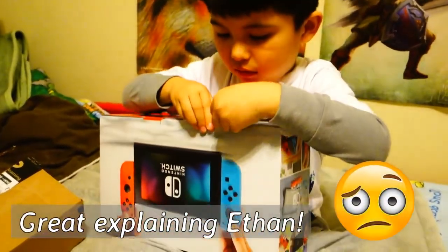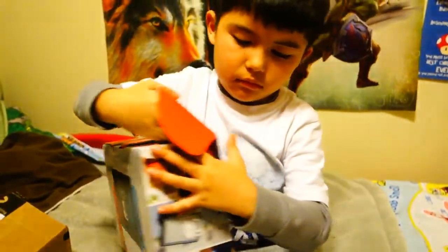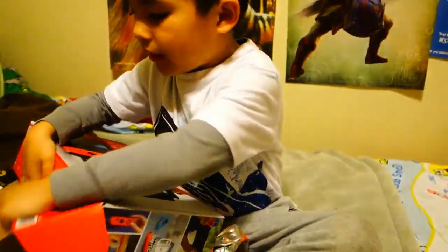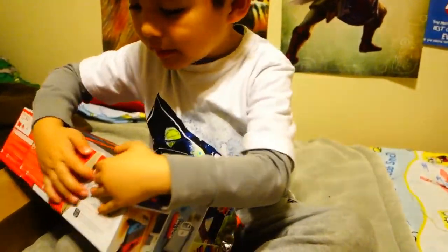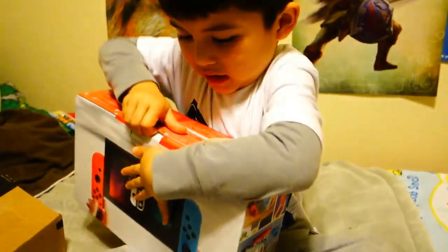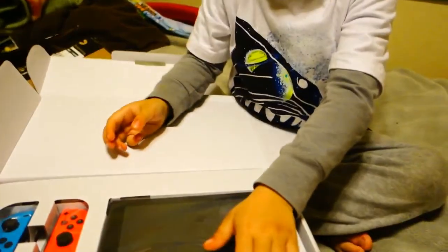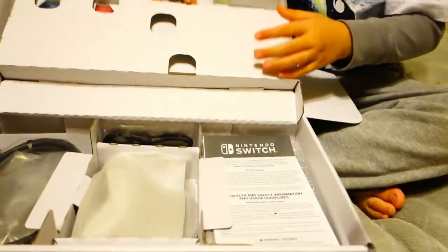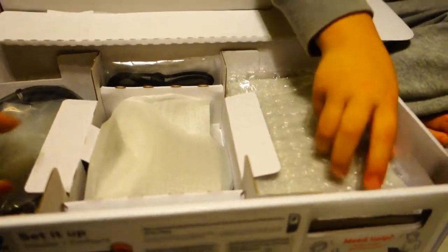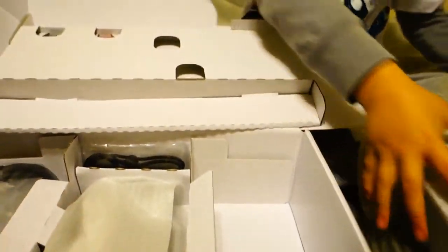Ethan's been going to my niece Monica's house all the time to play there, so I figured it's so far driving back and forth that I'd just buy him one. Now he can play in the comfort of his home. This is awesome! Holy cow - wait, let's get everything out of the box. What is all this stuff, Ethan? Oh yeah, the stuff for it - don't break anything.